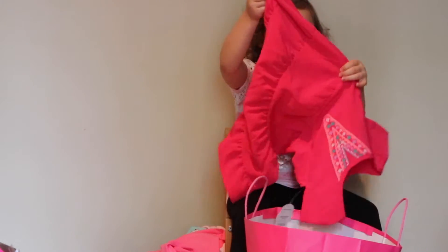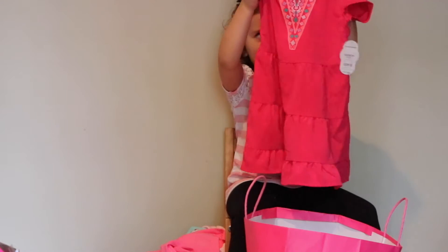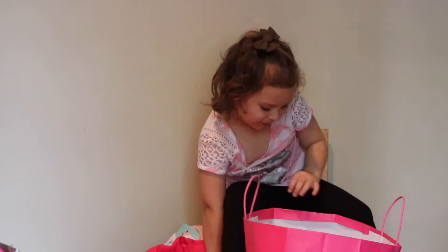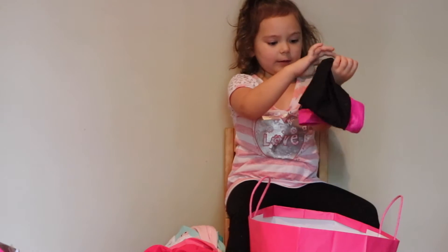And here's my favorite one. The dress. This is pink dress. And my favorite, my really favorite one.